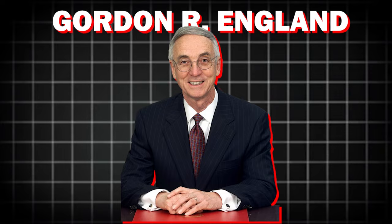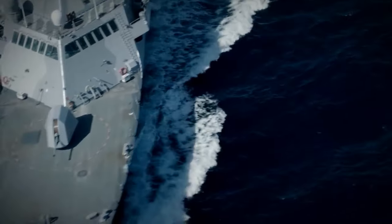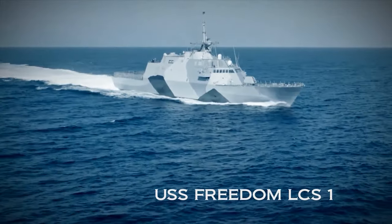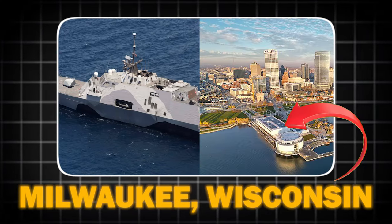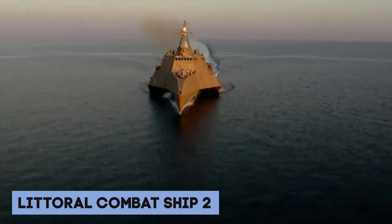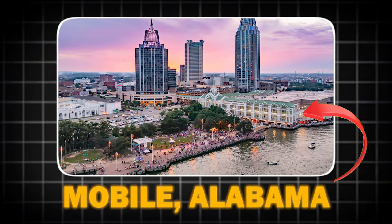Secretary of the Navy Gordon R. England announced that the first LCS would be named USS Freedom. LCS-1 was commissioned on November 8, 2008, in Milwaukee, Wisconsin, followed by LCS-2, commissioned on January 6, 2010, in Mobile, Alabama.